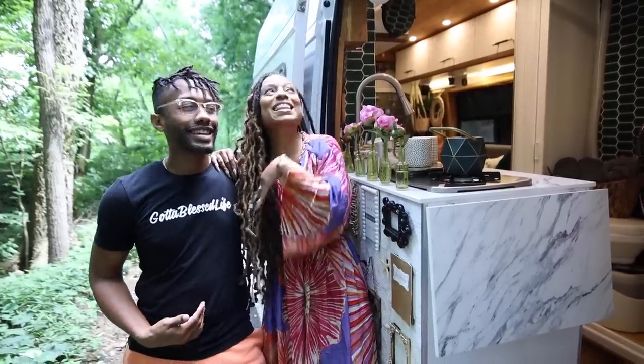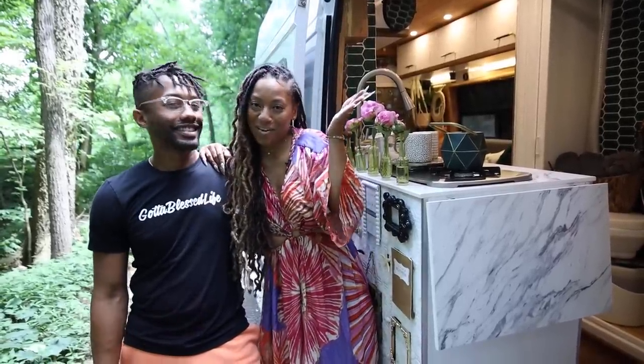Hey, I'm Nikki. And I'm Emmaus. And this is our van, Carmen Vandiego. Come inside.